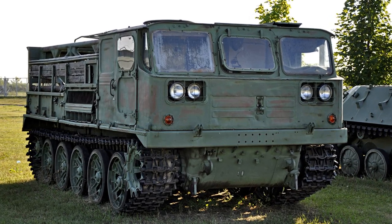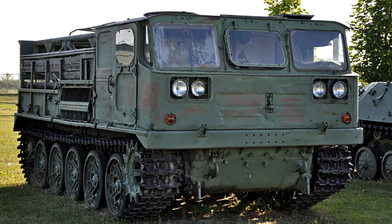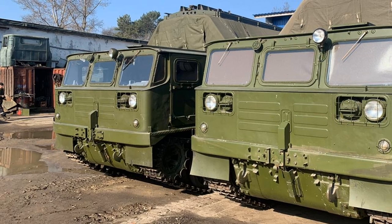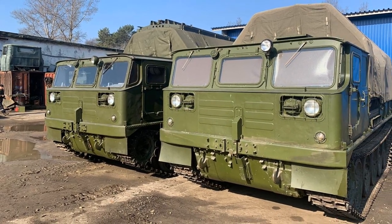The ATS-59G is a high-speed caterpillar all-terrain vehicle of multi-purpose use, designed for towing trailers, transporting people and various cargoes on all types of roads and off-roads.